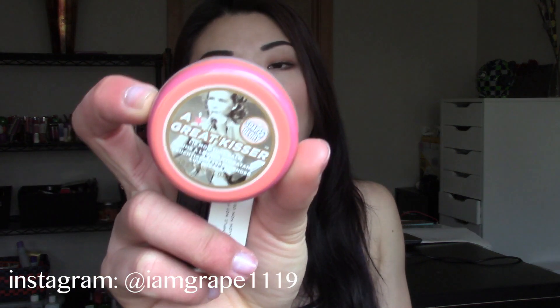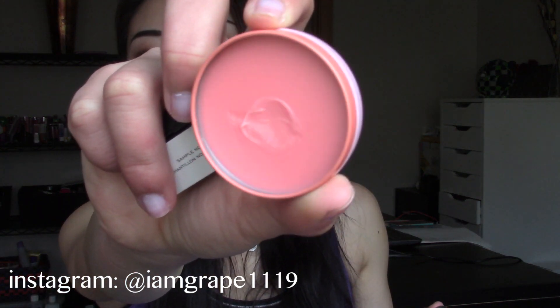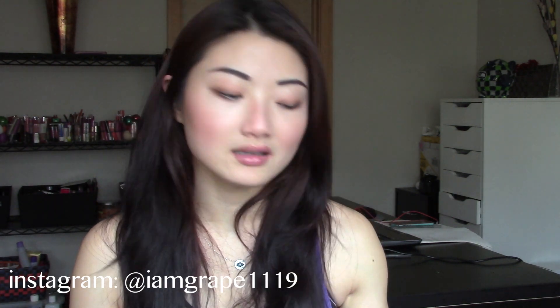I went to Sephora and picked up a couple of things and also cashed in some of my points. I picked up the Soap and Glory A Great Kisser lip gloss. I got this based off of Glam Guru Tati's recommendation — her lips always look so luscious and she really raves about this product. The shade I got was Peach and it was 10 bucks. I've been using it — it does make your lips look really juicy. I wish it turned my lips the same shade as the tube, but it's a little bit more on the sheer side. Regardless, it smells great and it feels really good on.